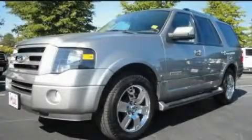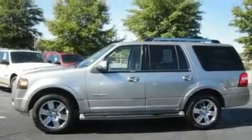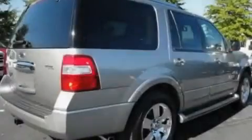This is a 2008 Ford Expedition — a big SUV for big fun. It features a 5.4 liter 8-cylinder engine and an automatic transmission.